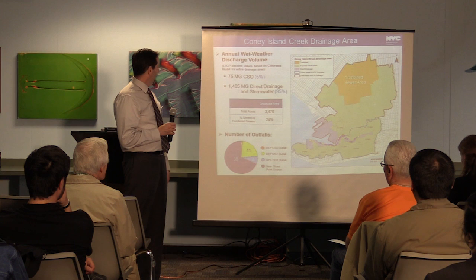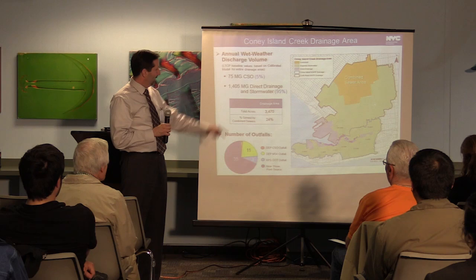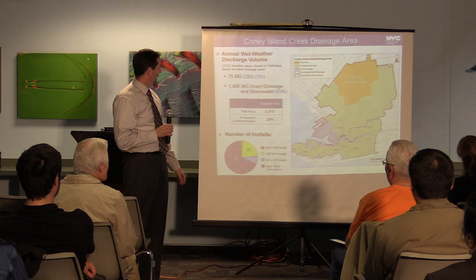This is a description of the Coyne Island drainage area. Its total acres are about 3,470 acres. The combined area is in that top portion, and that's what you really focus on for CSOs — that's what CSOs are generating. It counts for 24% of the area.